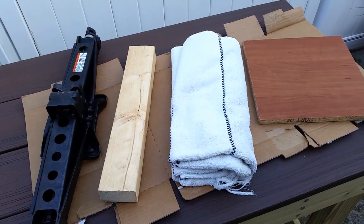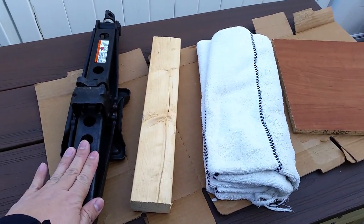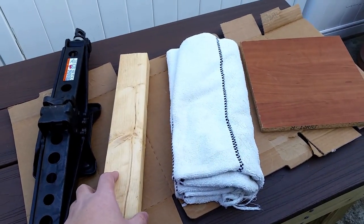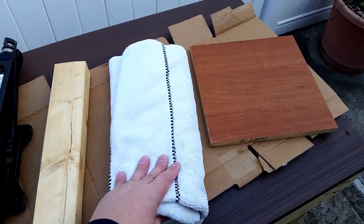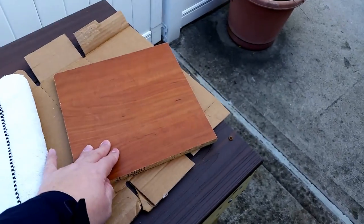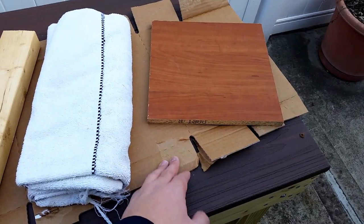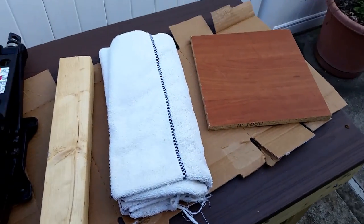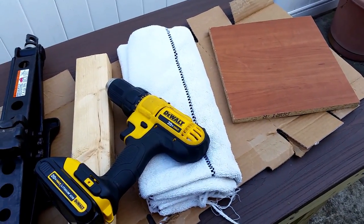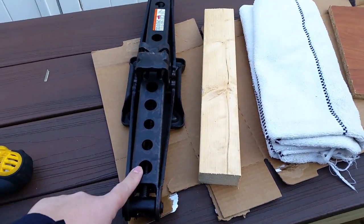Here are the tools I'm using to make my modification. First, my car jack — look in your trunk, you have one for free. Next, a two-by-three wood stud I had laying around, a large blanket or towel, a small flat piece of wood, a piece of cardboard to keep the headrest clean, and optionally a cordless drill. I'll leave a link in the video showing how I use a drill to raise and lower the lift.